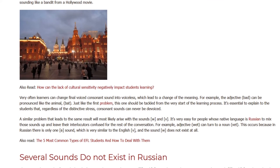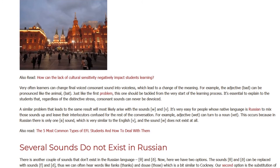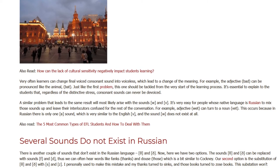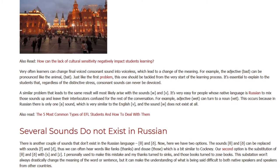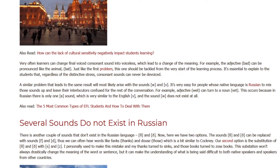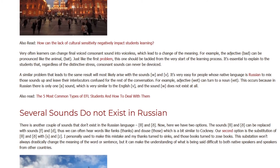A similar problem that leads to the same result will most likely arise with the sounds /w/ and /v/. It's very easy for people whose native language is Russian to mix those sounds up and leave their interlocutors confused for the rest of the conversation. For example, the adjective 'wet' can turn into the noun 'vet.' This occurs because in Russian there is only one similar sound, which is very similar to the English /v/, and the sound /w/ does not exist at all.